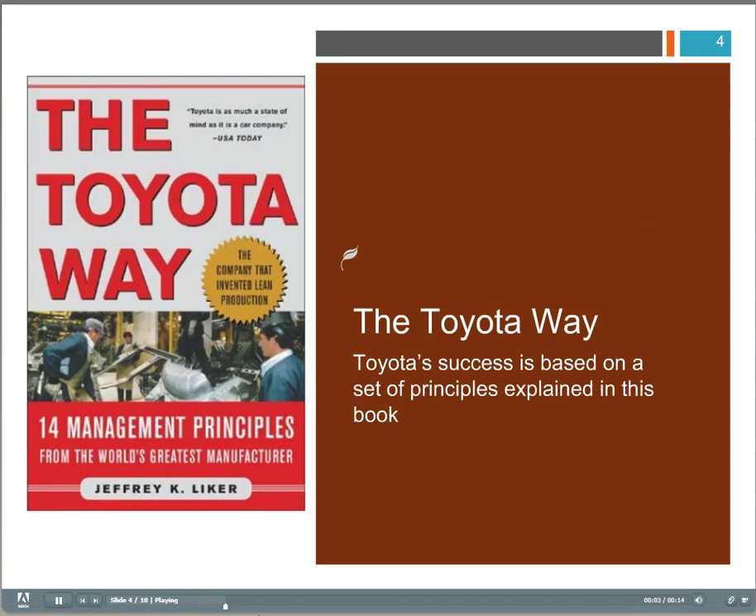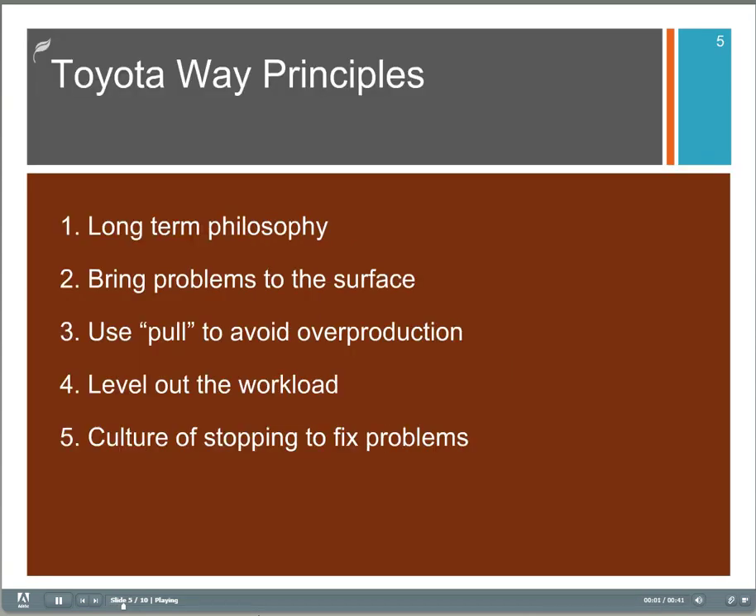The Toyota Way was a book written back in the 90s to illustrate and discuss the 14 management principles that Toyota embodied in their production system. Let's take a quick look at the Toyota Way principles. Number one is have a long-term philosophy, which parallels with the concept of policy deployment that we discussed a while back.